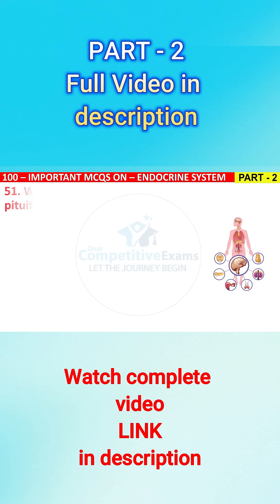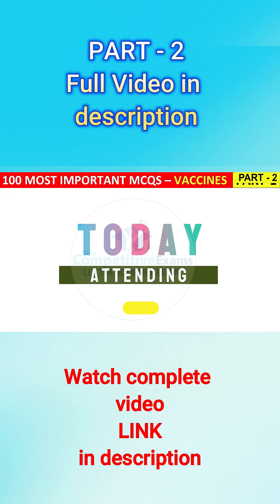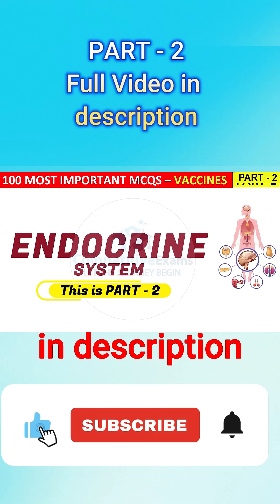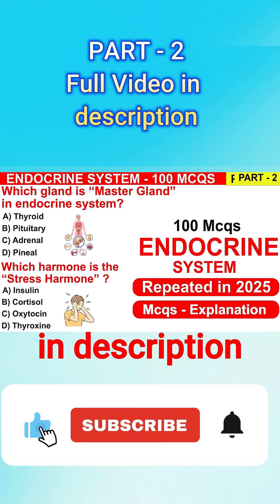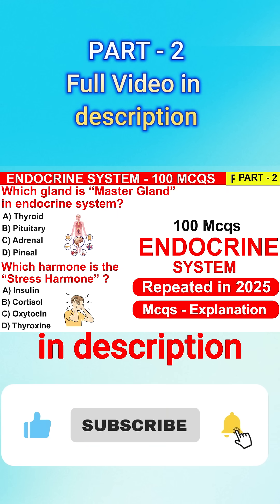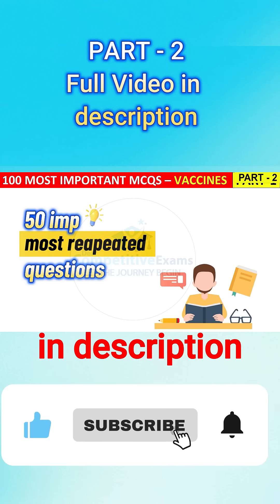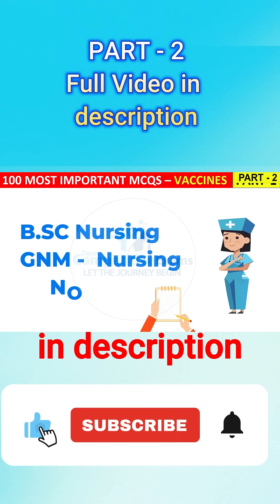Question No. 51. Which hormone is secreted by the posterior pituitary gland? Today we are continuing one of the most important topics for your exam — the endocrine system. This is Part 2 of the series; the link to Part 1 is in the description. We are practicing 50 high-yield MCQs frequently asked in BS Nursing, GNM, and nursing exams.